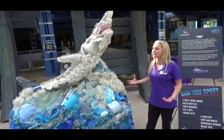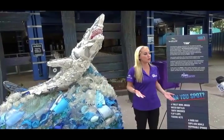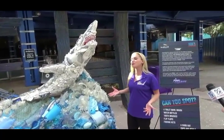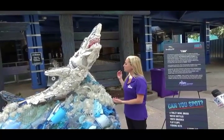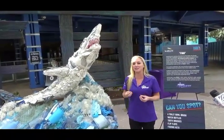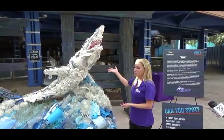All of these things that we use every day, that we're very familiar with, does impact ocean health. What we hope is that when guests come to the Mako realm and they see this nice art sculpture, they'll be reminded of the impact that we have on animals of the ocean through art.